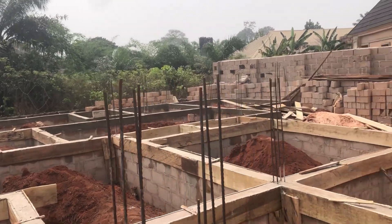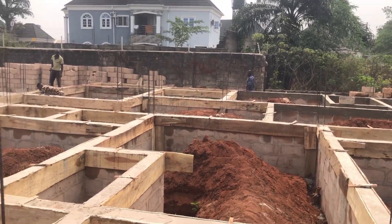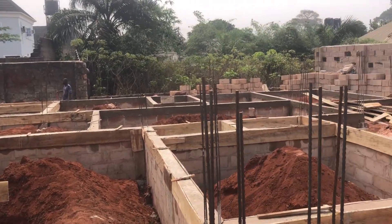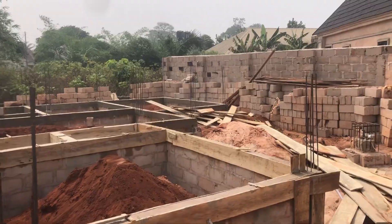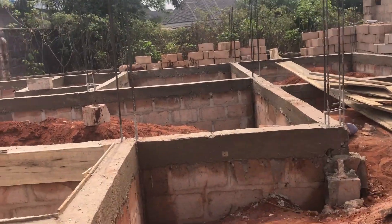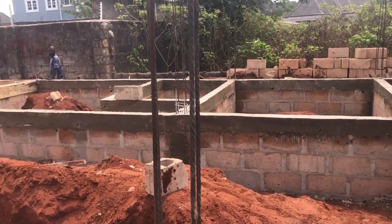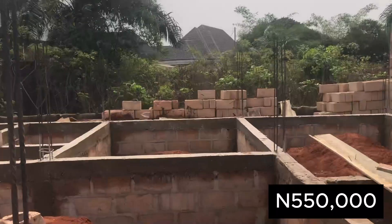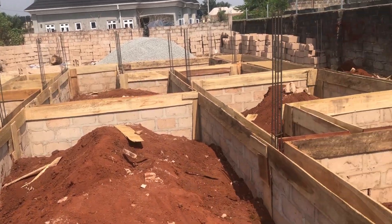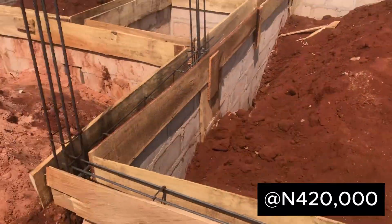The number of blocks used was 1,800 pieces, and those have not yet been added to the cost. For the ground beam, we used 55 lengths of 20mm rod, which gave us 550,000. We also bought 120 pieces of planks, which gave us 420,000.